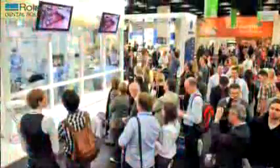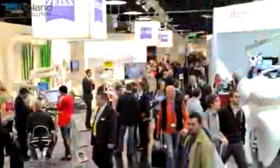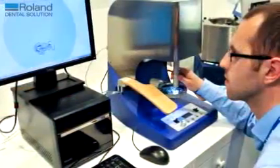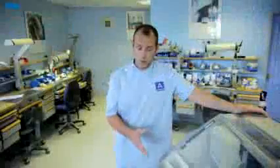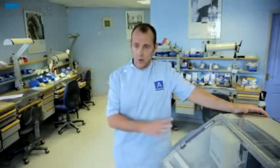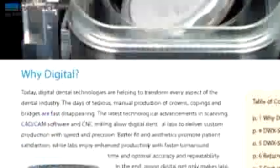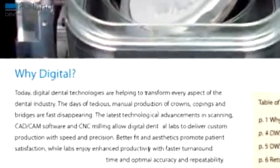I went over to Cologne to the IDS and spent three intense days looking at all the milling machines and all the scanners, really not knowing anything — I went as a complete blank canvas. But when I got there it was pretty obvious which milling machine I wanted, because although all the other machines do a job, the Roland milling machine was the one I wanted for several reasons.